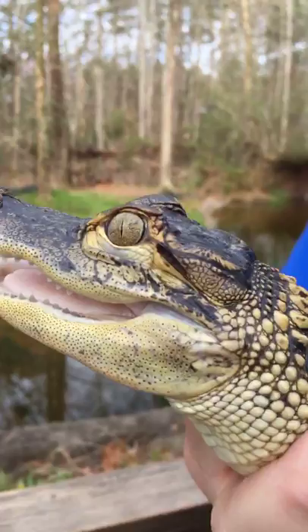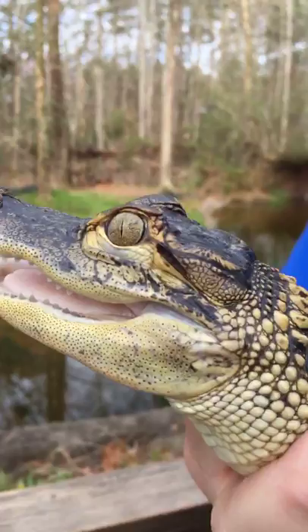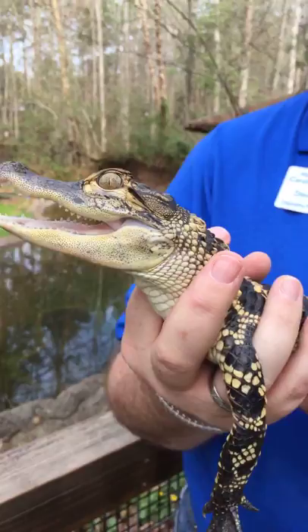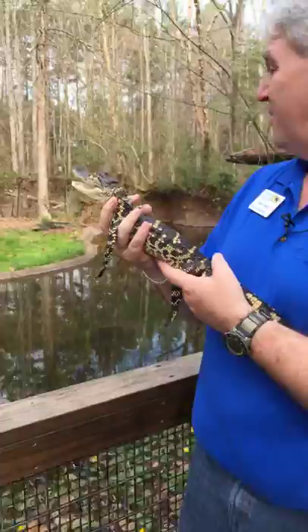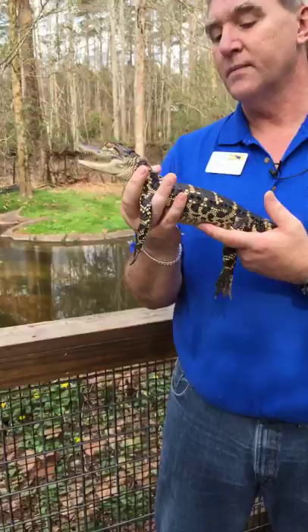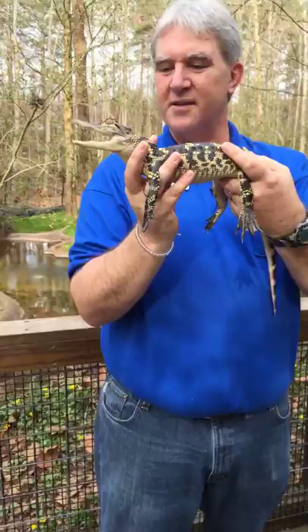He has a nictitating membrane — kind of like a third eyelid. It'll flash over his eye from time to time. He does that to protect his eye when he's swimming, going through brush, or attacking a prey item. At this size it may not be a big deal, but when you're the size of those guys back there in the wild, they might be taking some large food items. So it's good to be able to protect your eyes. You can imagine him swimming through the water — those eyes on top of his head, nose on top of his head, helping him breathe, with that amazing pattern.